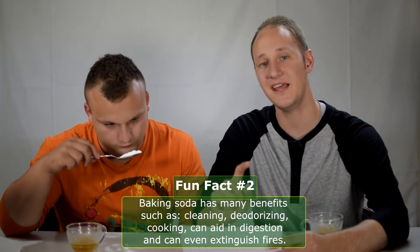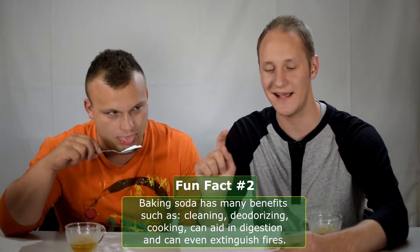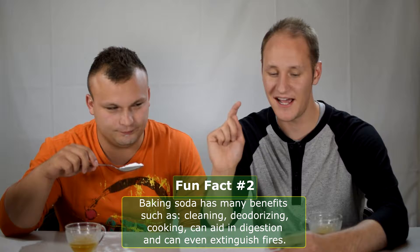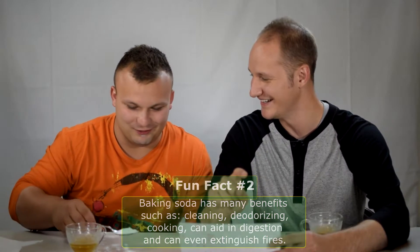One more fun fact for you guys. Baking soda, like vinegar, has many — if not more — applications. This includes cleaning, deodorizing, cooking, aids in digestion, and can even extinguish fires. So if you want to put a fire out, just dump a ton of baking soda on it and poof — gone with the wind. Like magic.